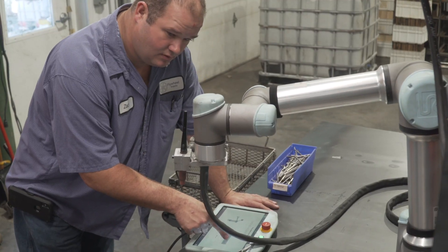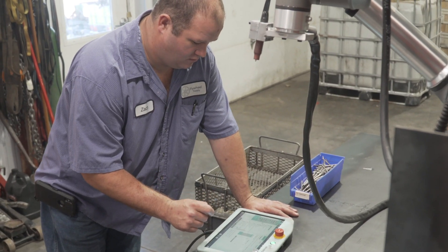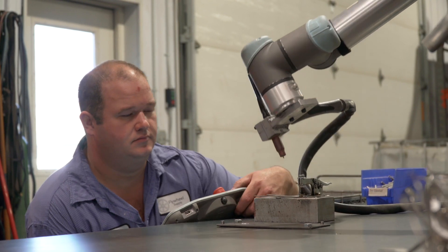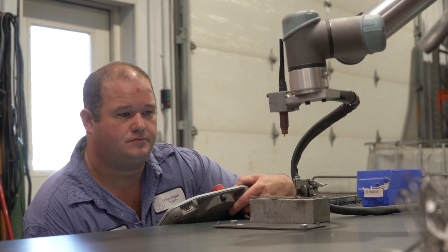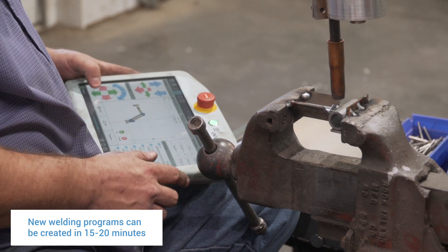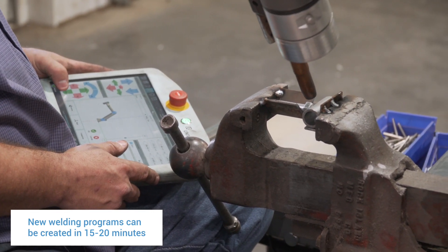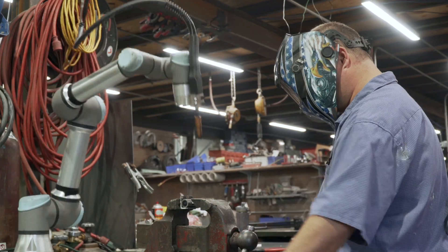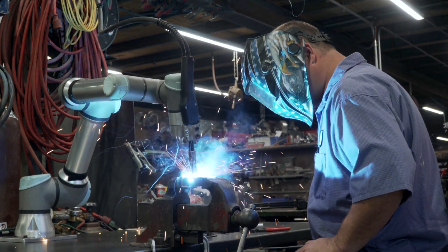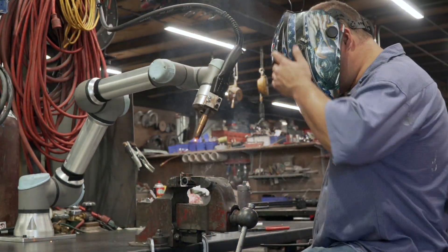One of the really nice advantages of the UR robot and the software is you're able to take a CAD file and output a g-code toolpath like you would use on a mill. By creating multiple planes inside Polyscope, you're able to easily move certain features of your weld around to adjust and tweak to dial in exactly where and how you want the weld.